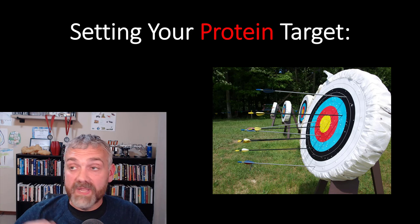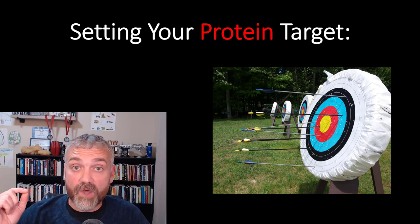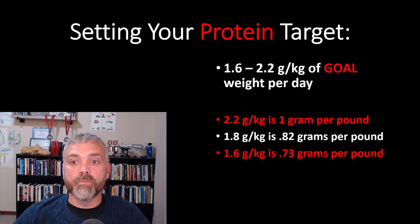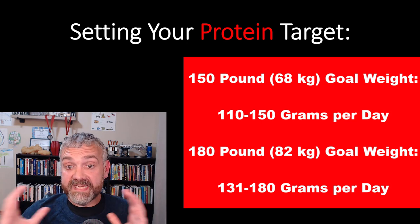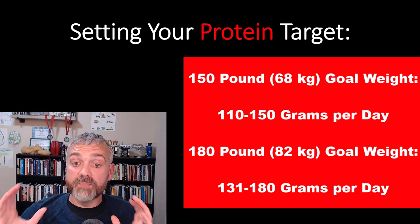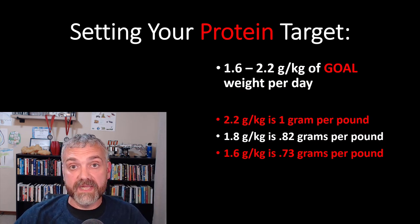I tell people to aim high because a lot of people eat way too little protein and have a hard time getting enough. I have my students do diet analysis projects and I am shocked at how many aren't even meeting the RDA, which we now know is less than half of what is optimal for preserving lean mass. So I'd rather have most people aim a little too high than too low. If your goal weight is 150 pounds (68 kg), your protein range is 110 to 150 grams per day. If your goal weight is 180 pounds (82 kg), it's 131 to 180 grams per day. Scale that up or down accordingly.